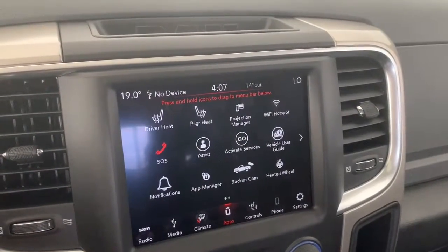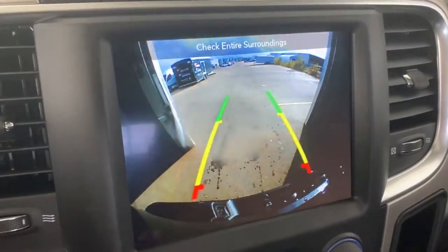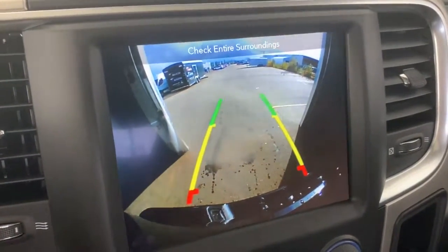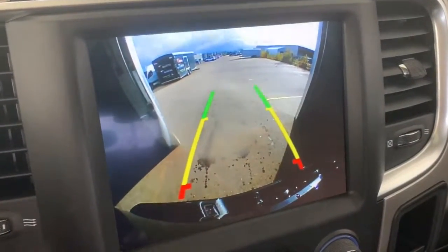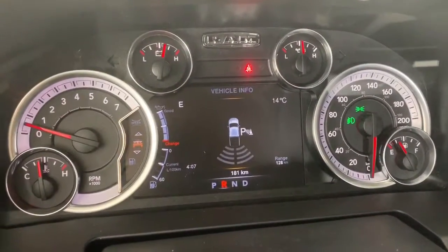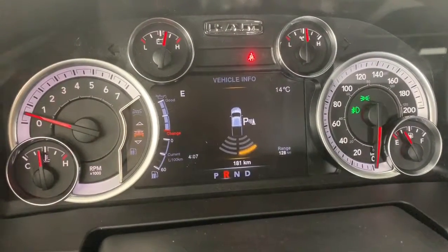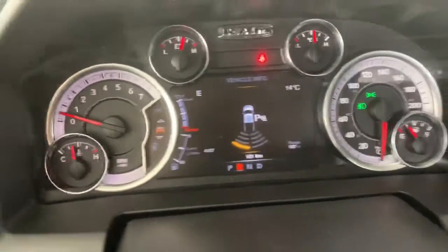This 1500 does come equipped with Wi-Fi hotspot. There also is a backup camera, so whenever the truck is in reverse it will automatically appear on the screen. It does have rear park assist, so these lines will nicely guide you into any stall, letting you know if you're getting too close to any vehicle or object. When in reverse, this will also automatically appear on the dash. These are your rear parking sensors — if you're getting close to any of them, they will light up and beep just like that.